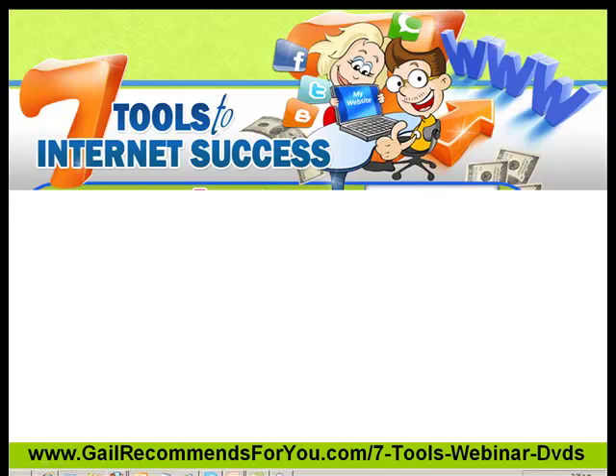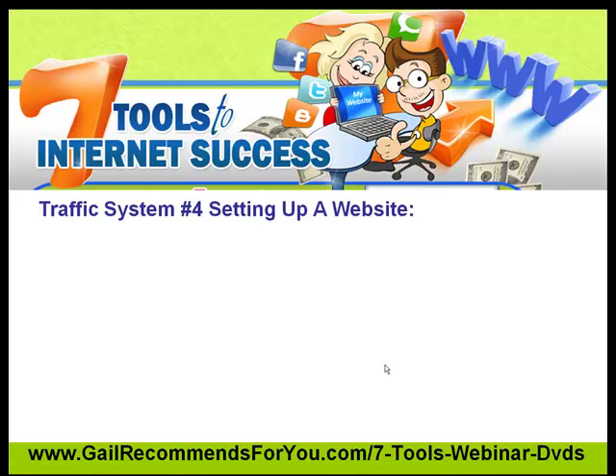Hey, hi guys. Gail here again — 7 Tools to Internet Success. We're well into our videos now, up to number four in our 7 Tools to Internet Success: our traffic system.